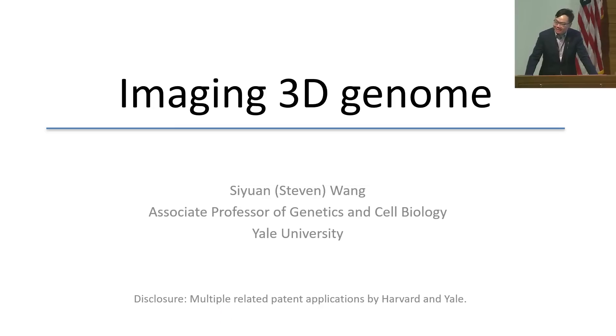I'd like to thank the Technology Development Coordination Center and especially the scientific outreach team for organizing this forum and giving me the opportunity to advocate for 3D genome research.